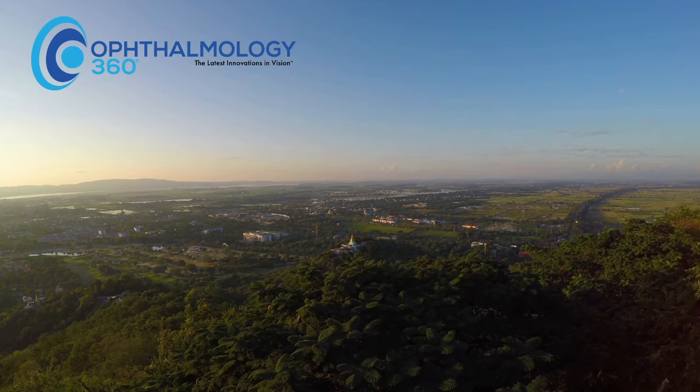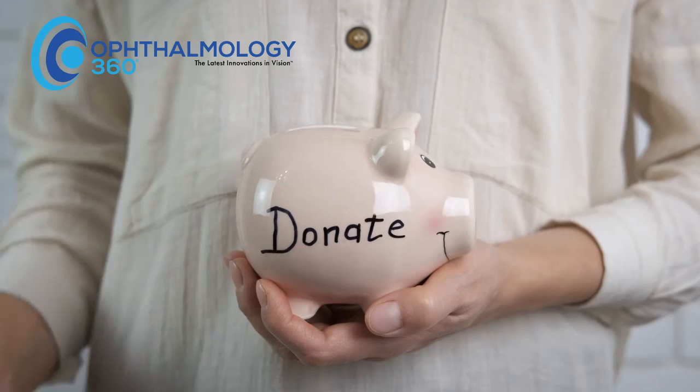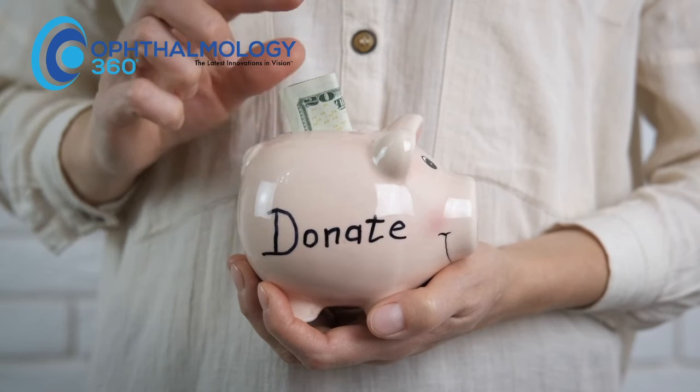It's not just about what's the newest IOL that we can use and how can we make our 20/20 patients see 20/15. These are all things that I really care about. But the other side of that coin is we still have millions of people in the world that are blind, and tens of millions that are visually impaired from cataracts in the developing world. As little as $25 can support curing blindness for one patient.